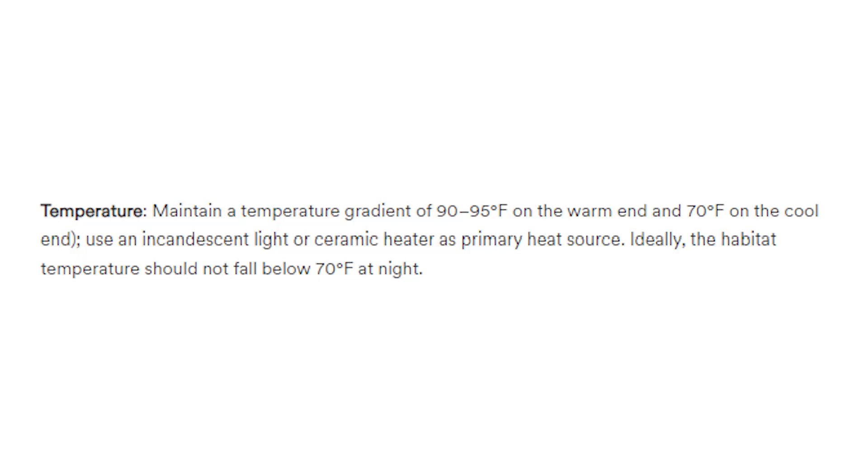Use an incandescent light or ceramic heater as the primary heat source. Do not use red lights - they don't mention that, but they probably should because that's a common mistake. The habitat temperature should not fall below 70 degrees at night. For a veiled chameleon, they can actually benefit from an even deeper temperature drop into the 60 to 65 degrees Fahrenheit range at night, which is very beneficial for the chameleon.